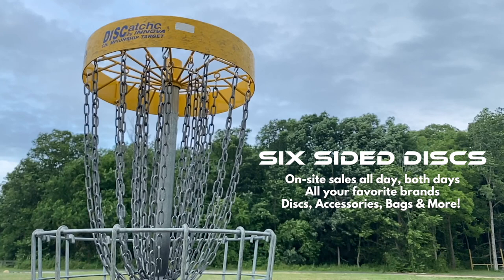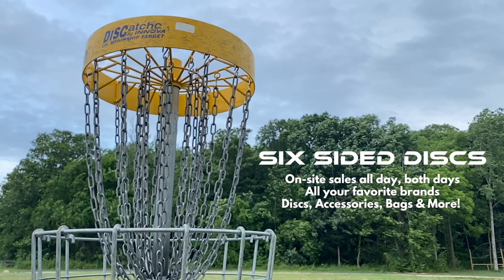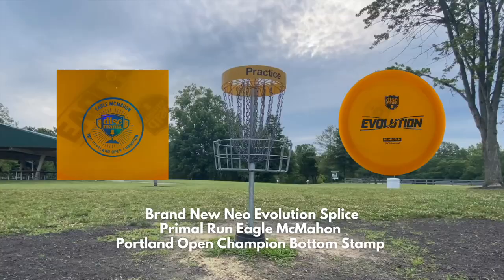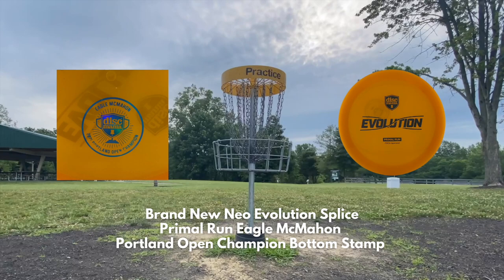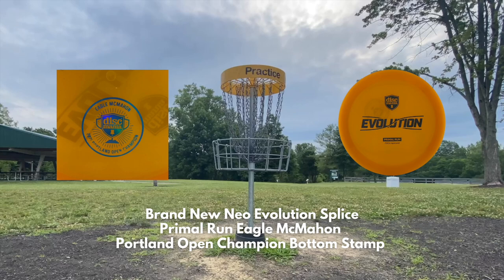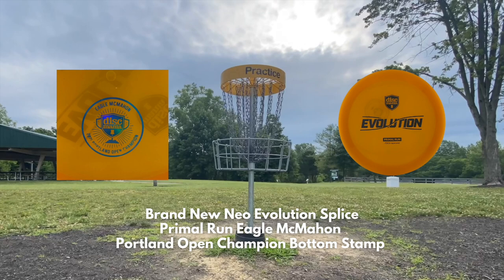Six Sided Disc will be on site all day both days selling discs from all your favorite brands, accessories, bags, and more — including grip-enhancing chalk balls, minis, and t-shirts. We'll also be raffling off a gorgeous Primal Run Neo Evolution Splice from Disc Mania with Portland Open champion Eagle McMahon's commemorative bottom stamp. Tickets are $1 each and the winner will be drawn after the last division's payout is finished on Sunday evening.